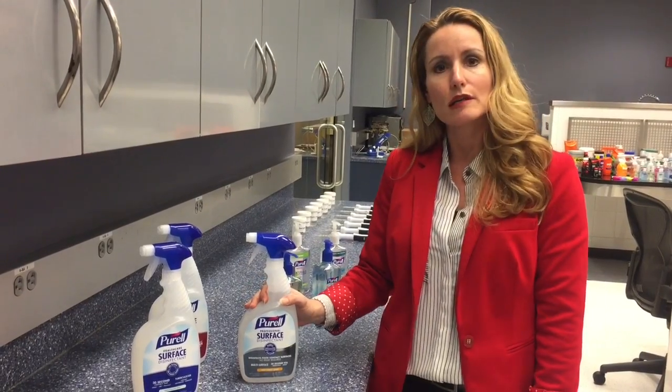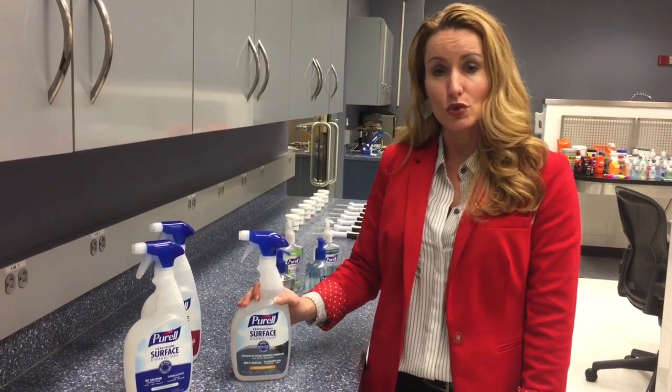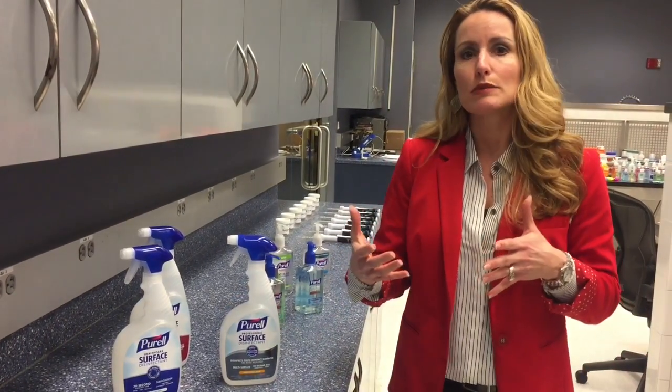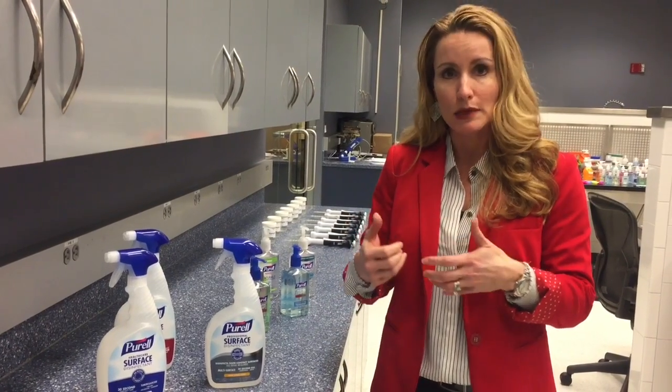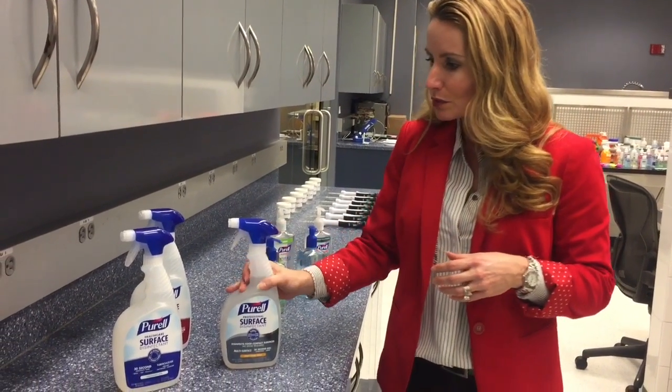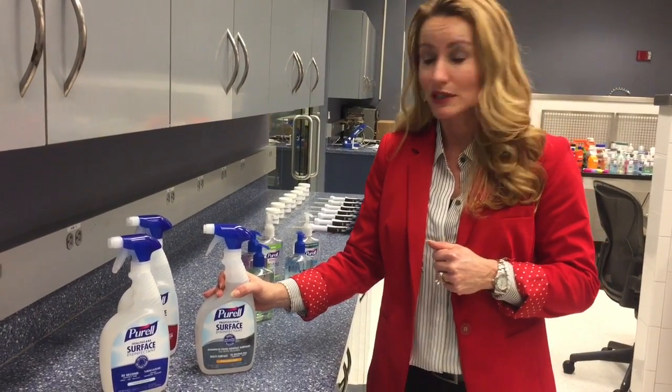These are EPA Design for the Environment Certified. That's part of the EPA's Safer Choice program, which really helps promote manufacturers to provide products that are safer for human health and the environment. So we're really excited about these new products. They're available through national distribution and online retailers.